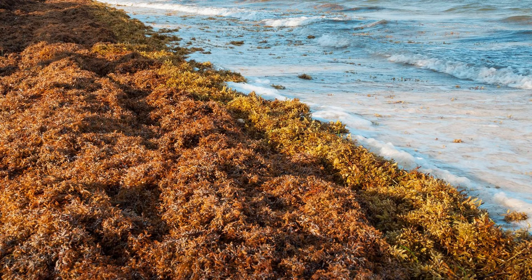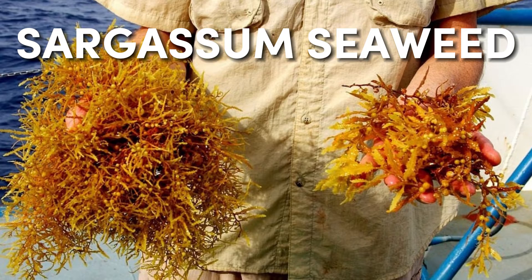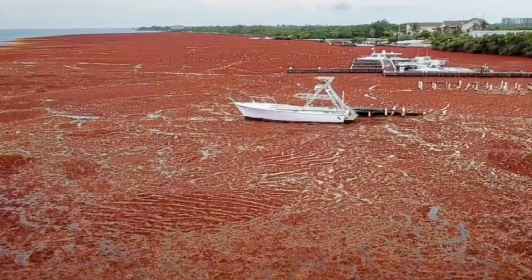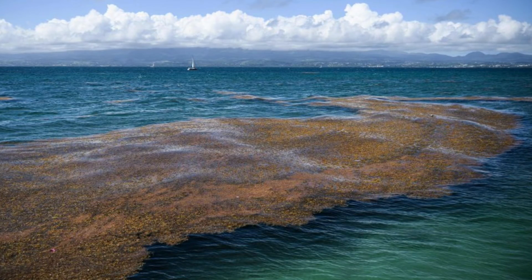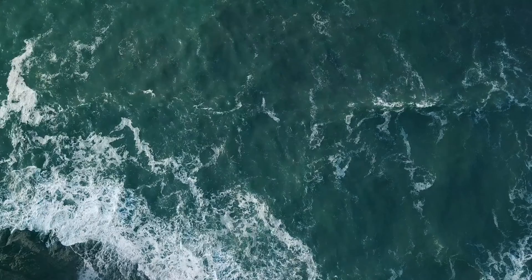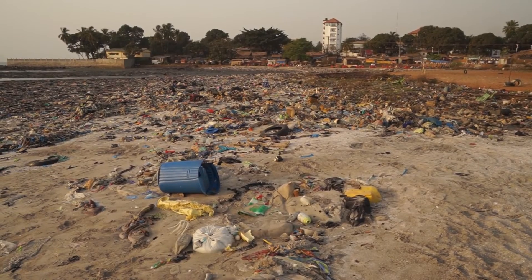What exactly is this sargassum seaweed, and why is it causing such a commotion? Sargassum is no ordinary aquatic plant — it's a brown algae that thrives in the open ocean, forming floating mats that can stretch for miles. It's a natural part of the marine ecosystem, providing food and shelter to a diverse range of sea creatures. But in recent years, sargassum has been proliferating at an alarming rate, turning from a boom into a bane. Environmental factors such as warmer ocean temperatures and increased nutrient runoff from land are contributing to the seaweed's rapid growth — another offshoot of our changing climate and human activities.